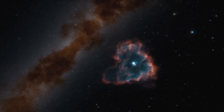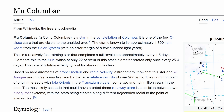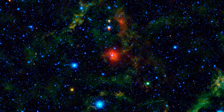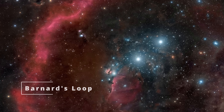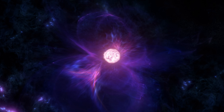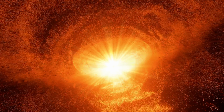In the Orion Nebula, three stars — A.E. Auriga, 53 Arietis, and Mu Columbae — are moving in opposite directions at approximately 100 km per second. They're all moving away from a central point that they left approximately 2 million years ago, and their path traces back right to the center of Barnard's Loop, believed to be the result of a supernova approximately 2 million years ago.